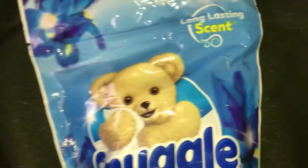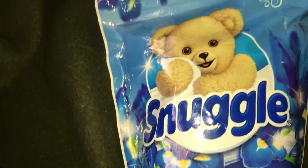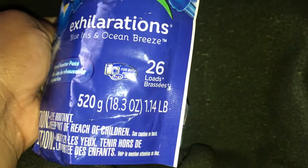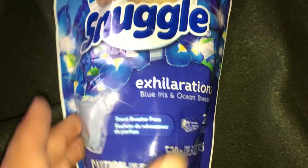The first thing I have is the Snuggle long lasting scent Exhilarations Blue Iris and Ocean Breeze. This is the scent boosters pods and it says this is for 26 loads. This was three dollars and 97 cents.